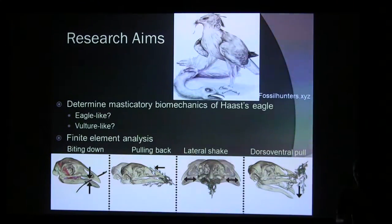I wanted to investigate that using finite element analysis, done on four different load cases: a simple bite down based on the muscle forces themselves, a pull-back motion, a lateral shake, and a dorsal-ventral pull — all different ways in which the bird might have torn meat off carcasses.